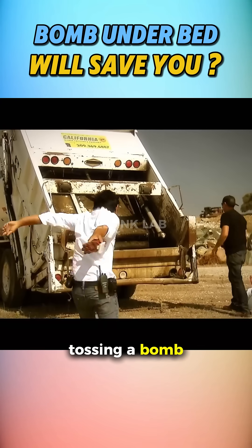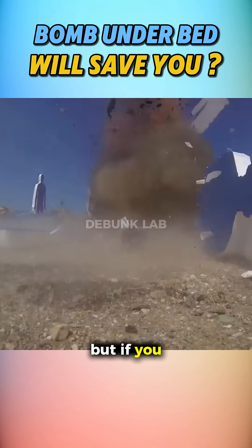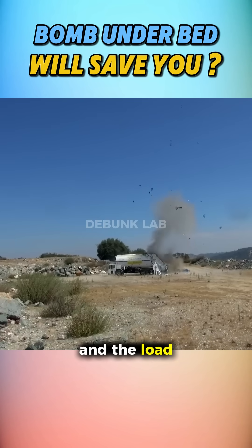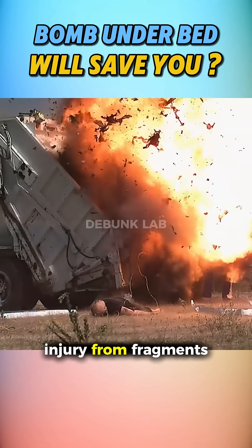Finally, they tested tossing a bomb into the back of a trash truck. The explosion was enormous, but if you dove to the side of the truck and put sufficient distance between you and the load, survival was possible — again with a high risk of injury from fragments.